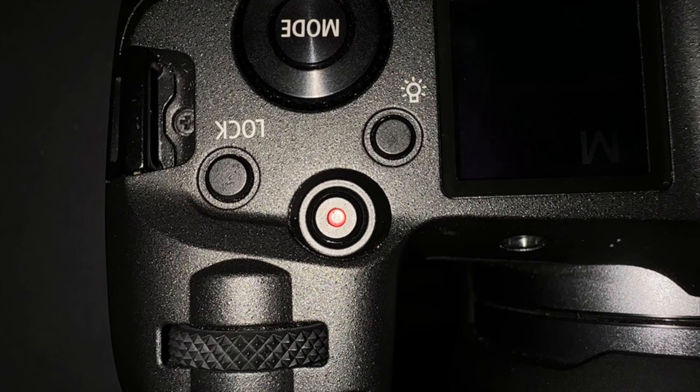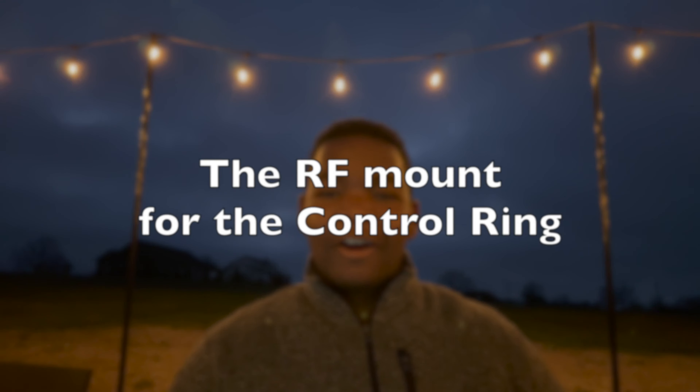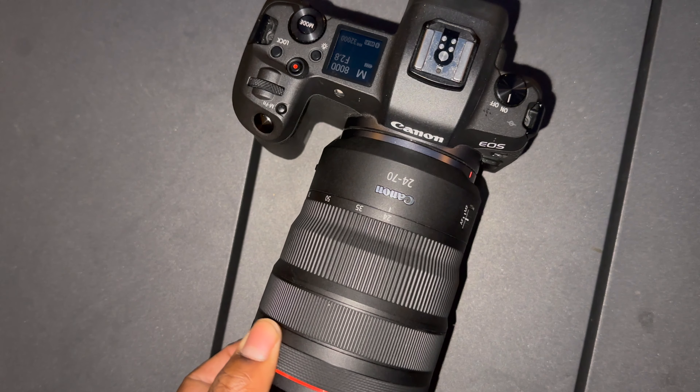Pro number three: the record button on top. The record button on the top is useful, especially at events — I can press it and it starts recording immediately. Press it again and it ends the recording. So if I'm taking family photos and a baby starts smiling, I just press the record button and I've got a video of that moment.